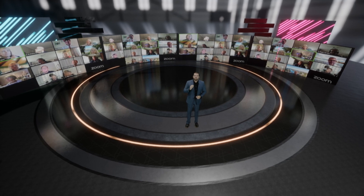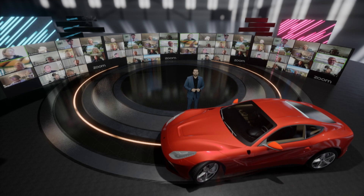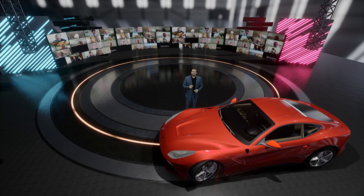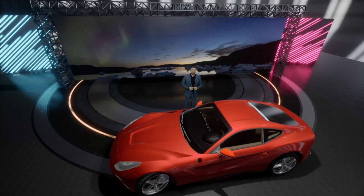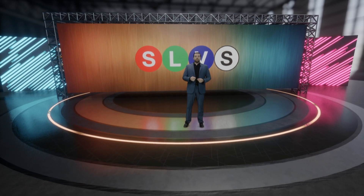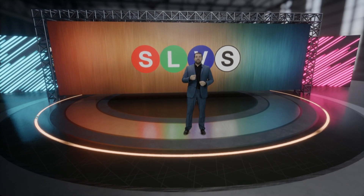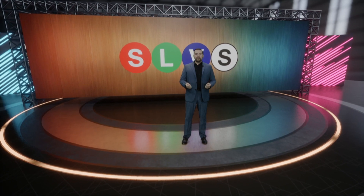You can also bring in some custom elements. These are just a few examples of the capabilities that we can execute within our virtual space. To create and execute this amazing virtual space, we have a team of professionals behind the scenes. Here's a live view of our team at work.